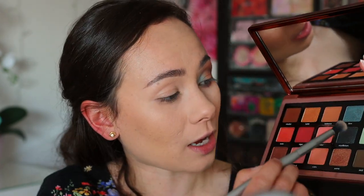Without further ado I'm going to get into my tutorials. The first tutorial is my failed tutorial, but I still wanted to put it in so you could see how the colors applied and get a closer look at them. Then we'll get into the eye look that I'm wearing right now, which I do like quite a lot.